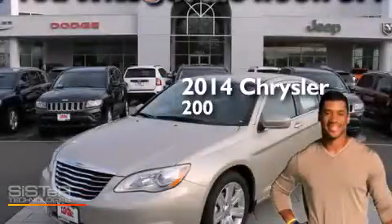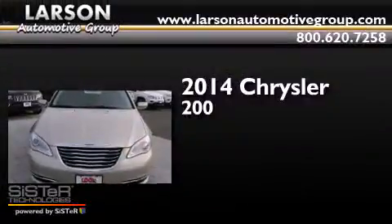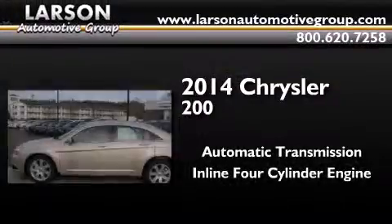This is a brand new 2014 Chrysler 200. This car has an automatic transmission and an inline four-cylinder engine.